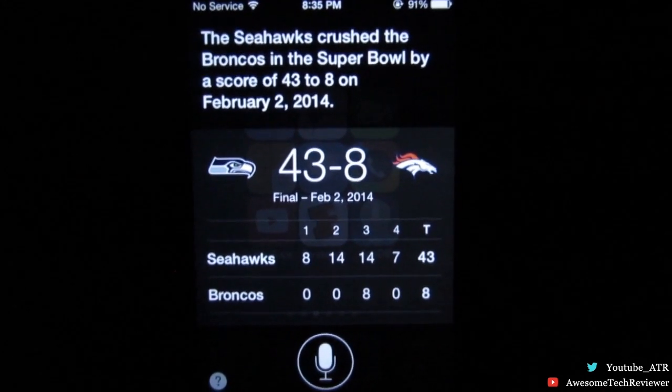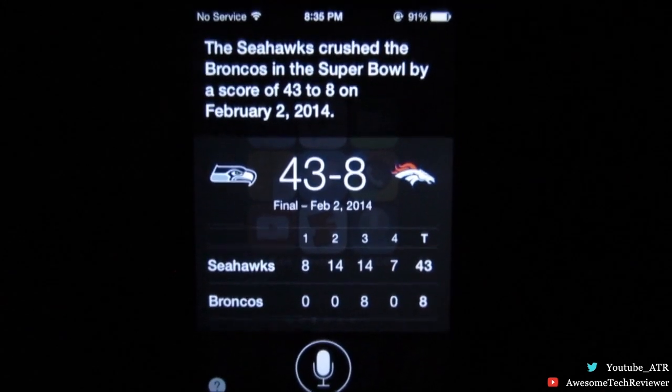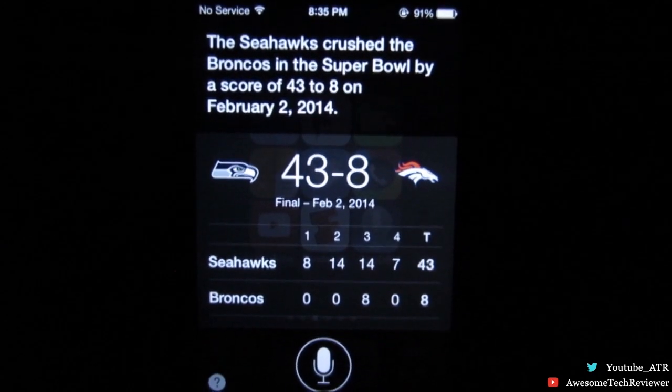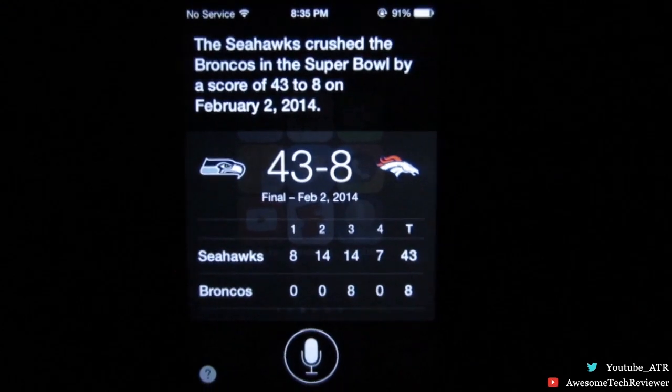The Seahawks crushed the Broncos in the Super Bowl by a score of 43 to 8 on February 2nd, 2014. As you can see, Siri does not lie. Anyway, guys, thanks for watching — don't forget to follow me on Twitter and subscribe to my channel. I'll catch you guys next time, see ya!